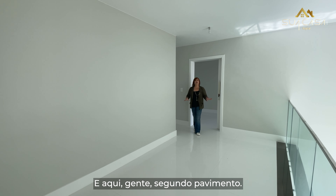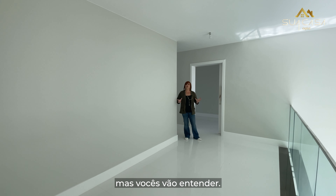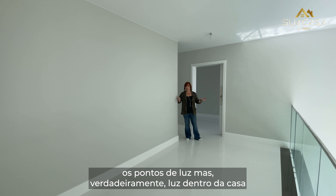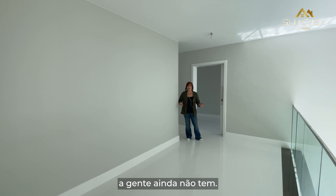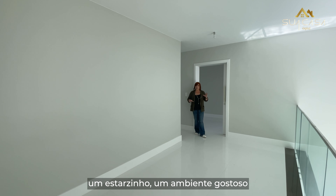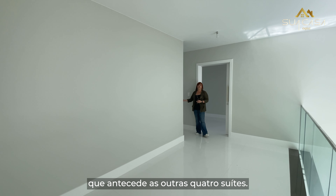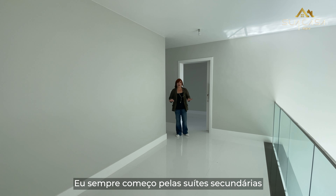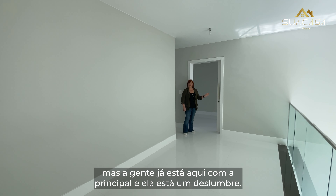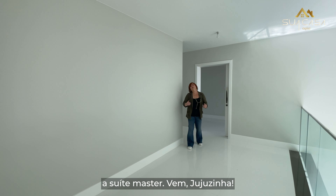Segundo pavimento. A incidência de luz aqui não está tão boa assim para filmar, mas vocês vão entender — a casa acabou de ficar pronta, então a gente só tem uns pontos de luz. Mas você tem esse espaço confortável aqui para fazer uma antessala, um ambiente gostoso que antecede as outras quatro suítes. Já estamos aqui com a principal e ela é um desbote, então vou mostrar logo a suíte master.